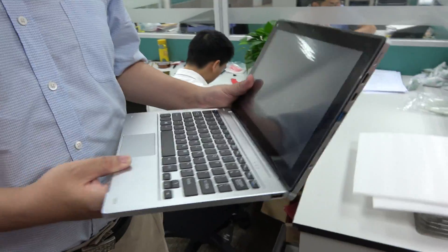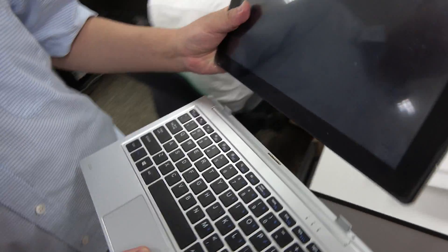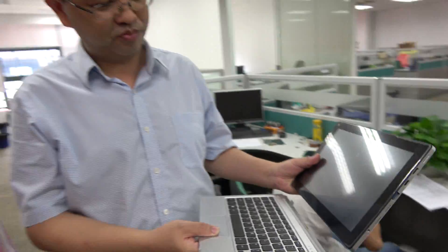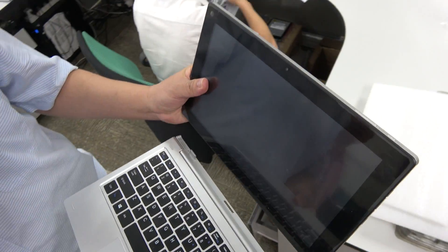So here you have a laptop design, a 2-in-1. Yes, it's a 2-in-1, 11.6 inch. It's going to use the RK3399 chip. This is the next generation, the big.LITTLE ARM Cortex-A72 and A53.